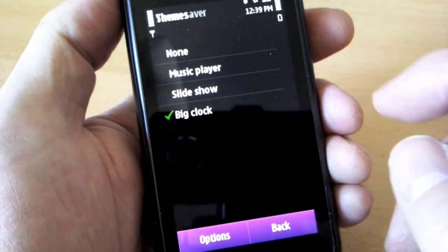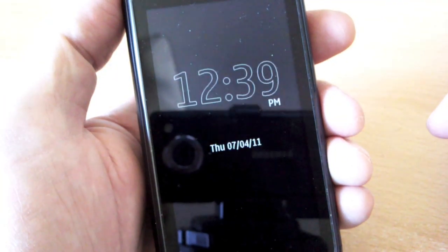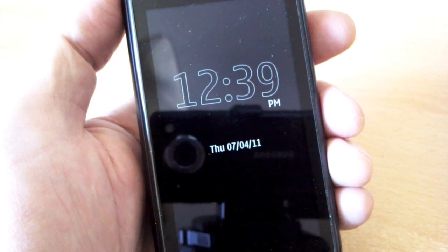Also in Themes, I set the screen saver to Big Clock, if it's not already, giving a 24/7 OLED display of date and time — yes, all the time. The wonder of OLED pixels.